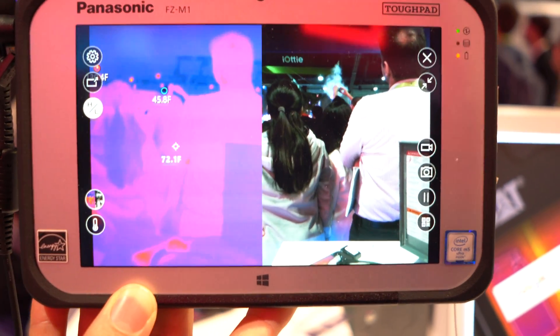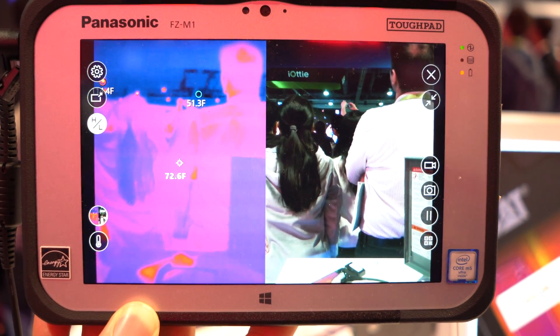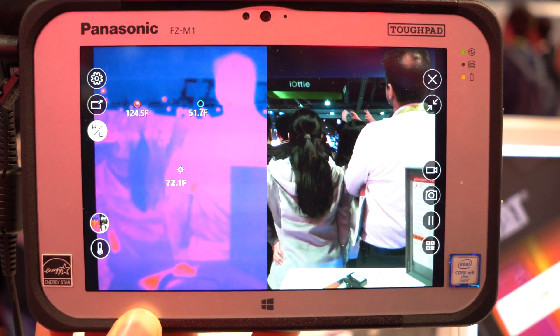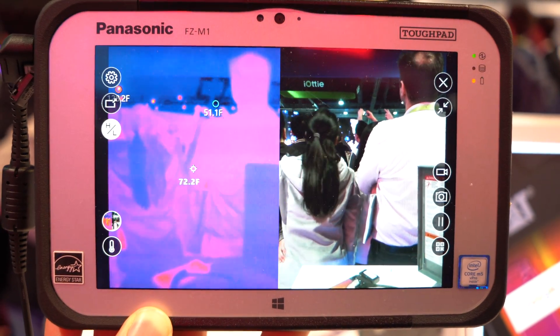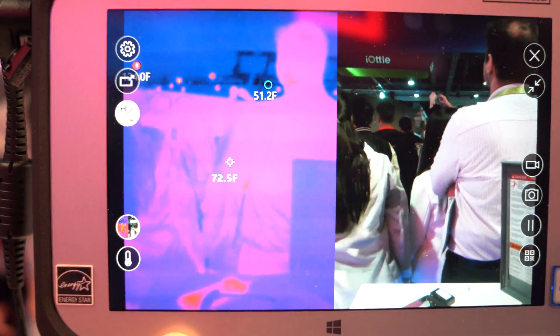It is a Windows device so you can do everything that you would normally do on a Windows device. You can run your apps that are critical for your business, but if you need to figure out where a leak is coming from or what's wrong with your facility, you will get exact measurements of temperature on the fly.